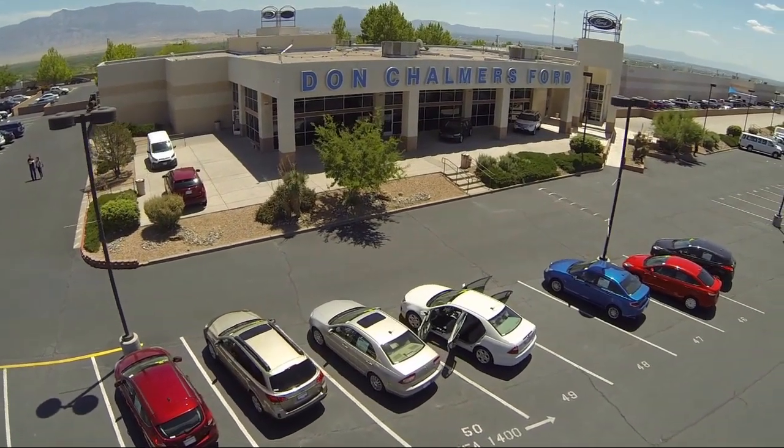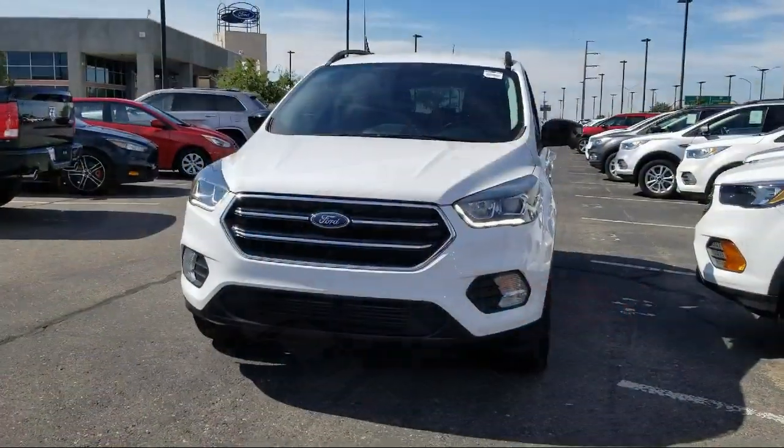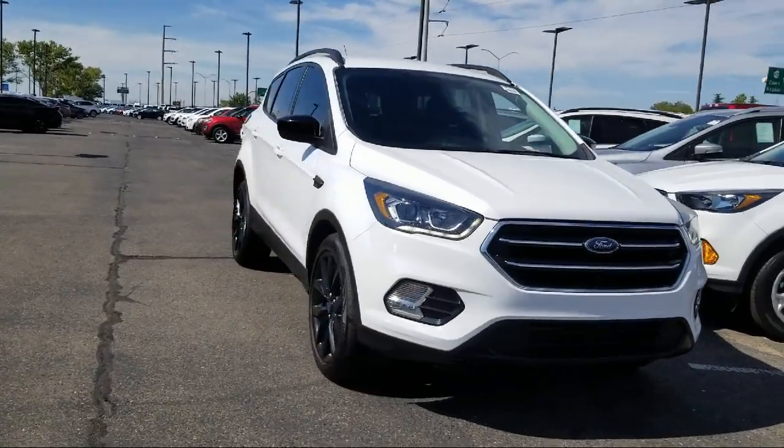Welcome to Don Chalmers Ford, and here's a look at another one of our vehicles from our great selection. It comes equipped with rear spoiler, keyless entry, and tire pressure monitoring system.